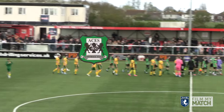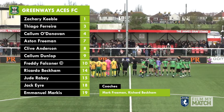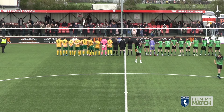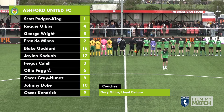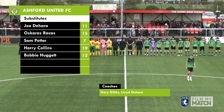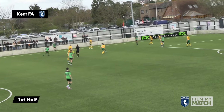Let's have a quick check on the two lineups. First of all, Greenway Aces playing in the green shirts and the black shorts. Their manager is Mark Freeman, their assistant manager is Richard Beckham. And their opponents are Ashford United, playing in the yellow shirts and green shorts. Gary Gibbs is their manager, Lloyd Dehara is their assistant manager. Tyler D'Aminio is the referee, Adam Back and Ashley Ife are the assistants, and Bo Wang is the fourth official.